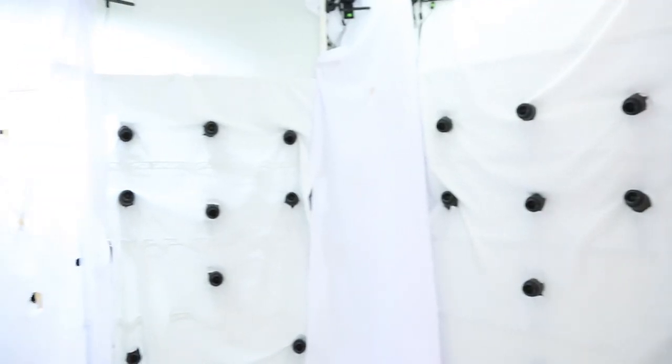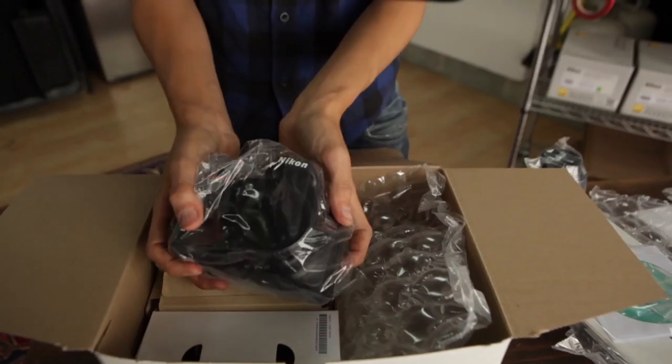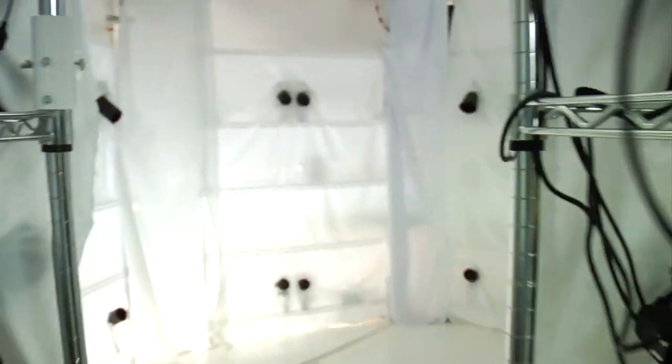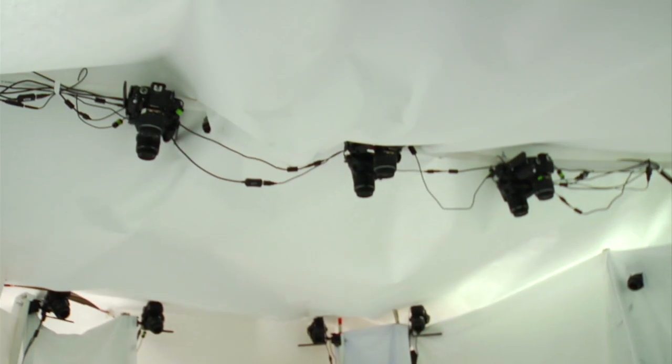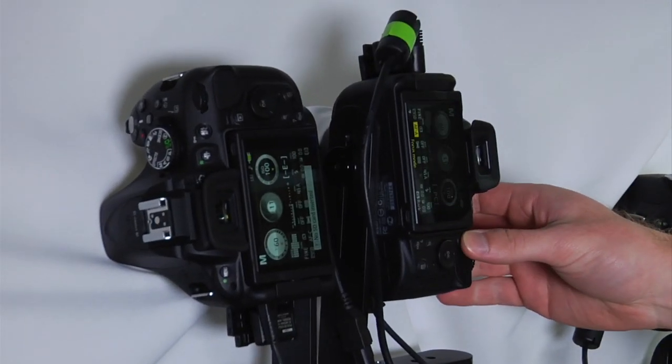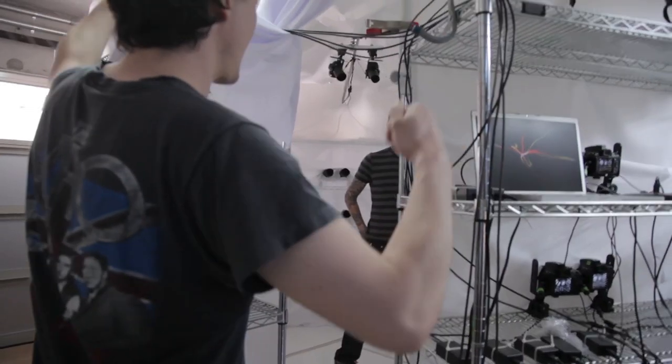Hey, this is Alex Henry, and we are now standing inside the XXArray 3D Photo Booth. Pay attention, because this may change how you think of image capture. With the incredible support of Nikon, we've assembled a 64 camera capture array to create the XXArray. This is a 3D photo booth that uses photogrammetry to create stunning photoreal 3D photographs with a click of a button.